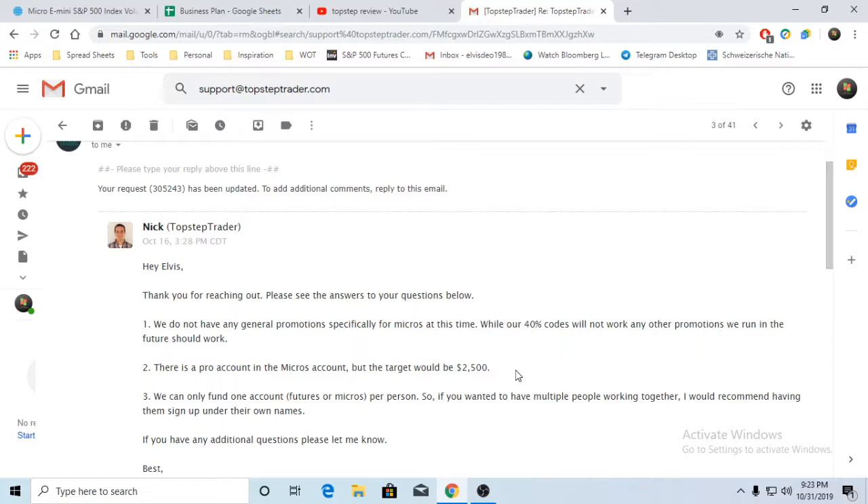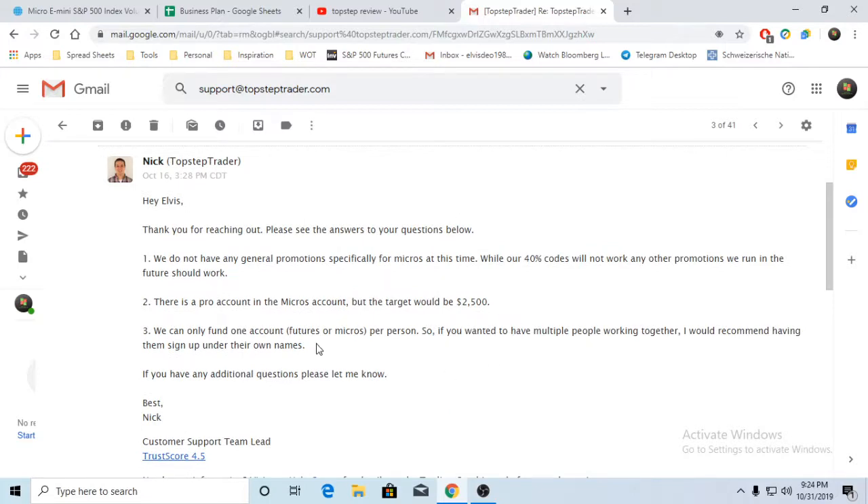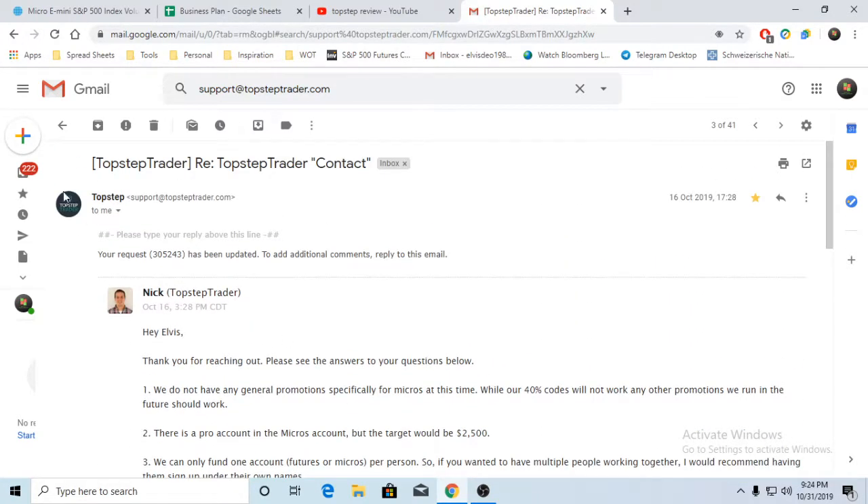There is a pro account option - we don't want to pay for anything we don't really necessarily need for this particular account, as this is more or less a sim trading account. It's actually training - you're not doing this to make income yet; you're using it to train yourself as the second step in your training process. The target is $2,500, and you can only find one account.